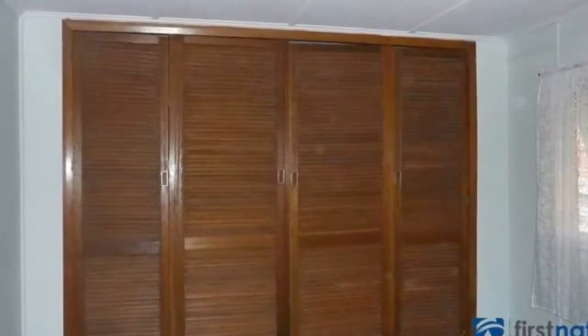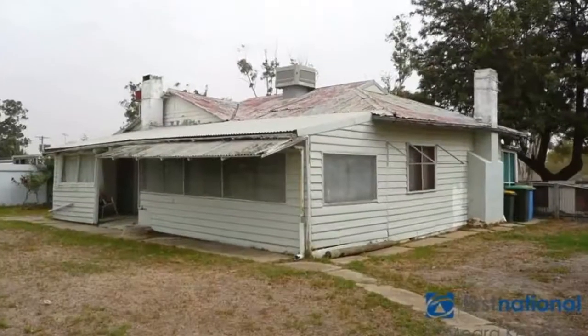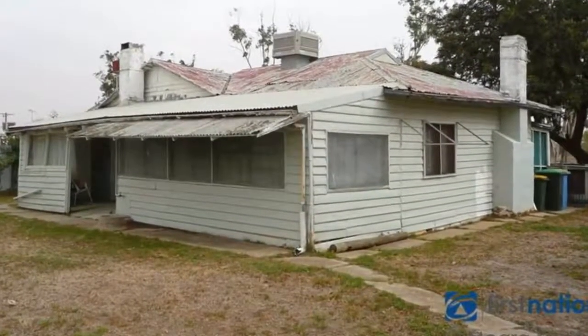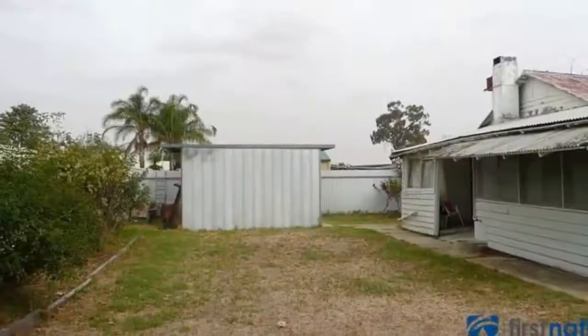Contact the exclusive agent, Zomari Kennedy, 1st National Real Estate, on 5574-41331 to arrange an inspection.